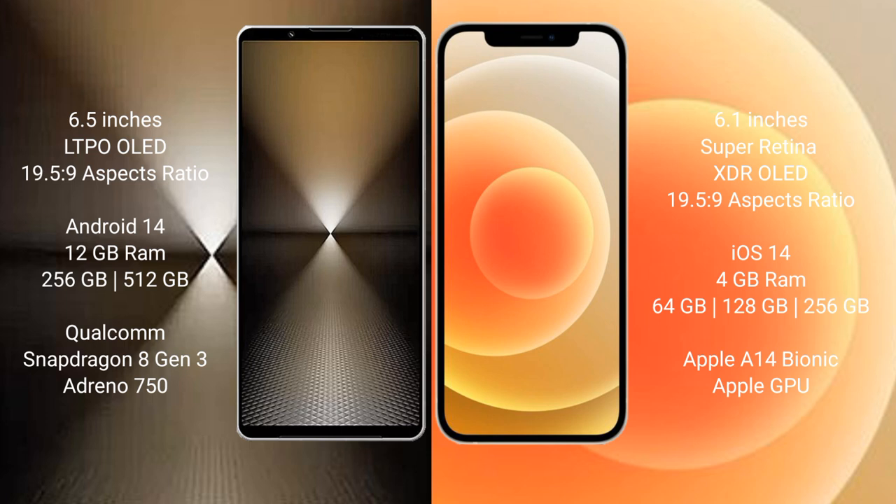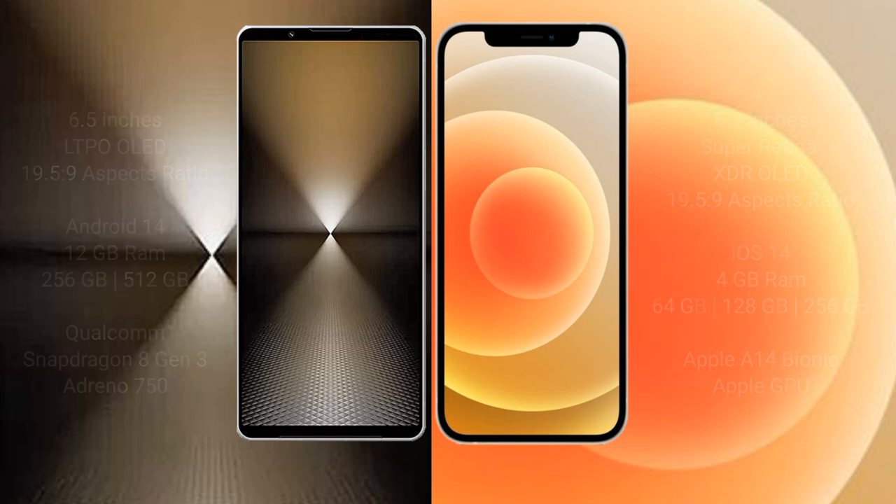Sony Xperia 1 Mark 6 comes with 12GB RAM and 512GB internal storage, Qualcomm Snapdragon 8 Gen 3 processor and Adreno 750 GPU. iPhone 12 comes with 4GB RAM and 64GB, 128GB, or 256GB internal storage, Apple A14 Bionic processor and Snapdragon GPU.